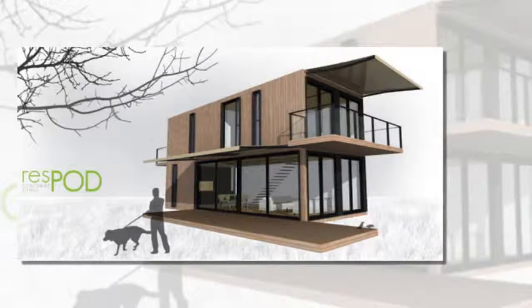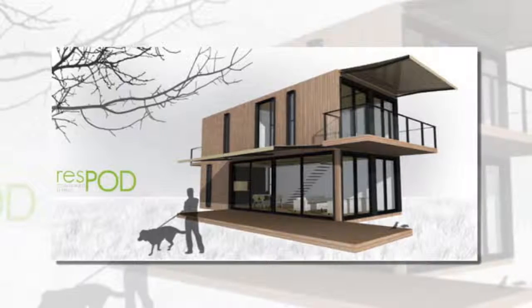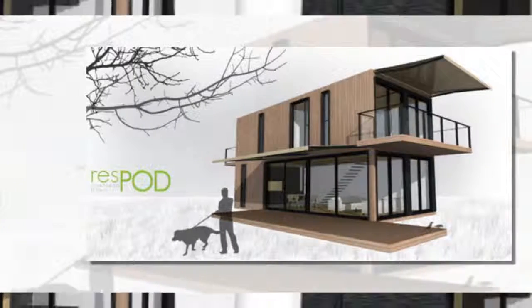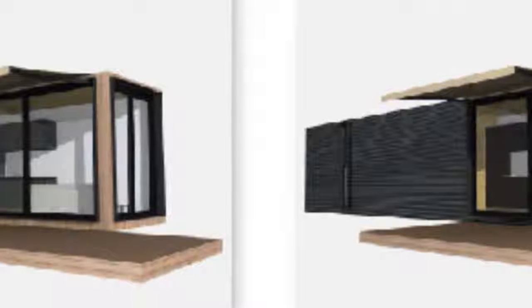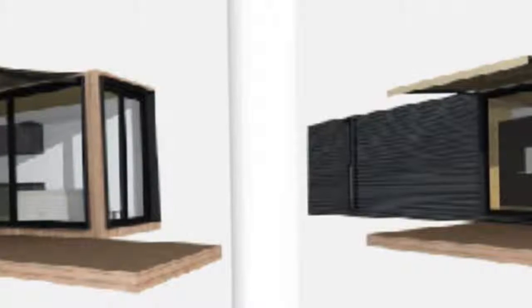It's wonderful to see the popularity of prefabricated architecture spreading everywhere, from urban metropolises to pastoral rural settings. Riespod, a conceptual prefab designed by Matthew Grace Architecture based in Australia, is a flexible form of housing with several different eco-friendly features, including passive solar design and a greywater system.